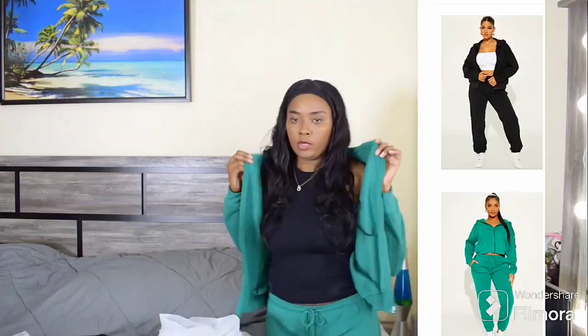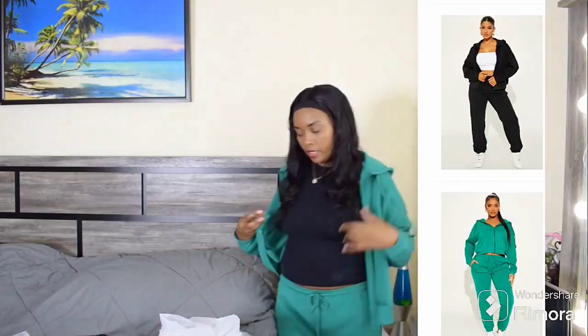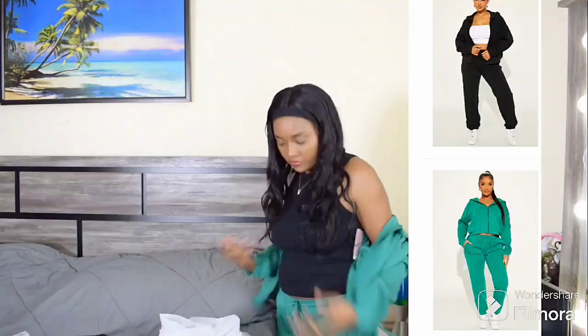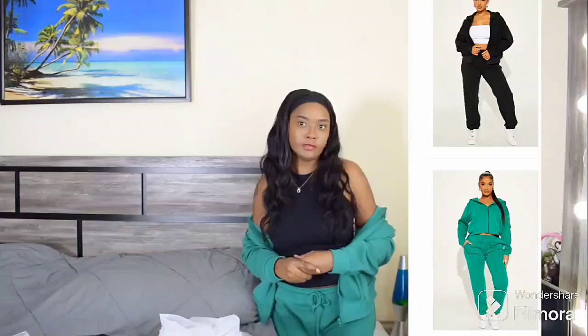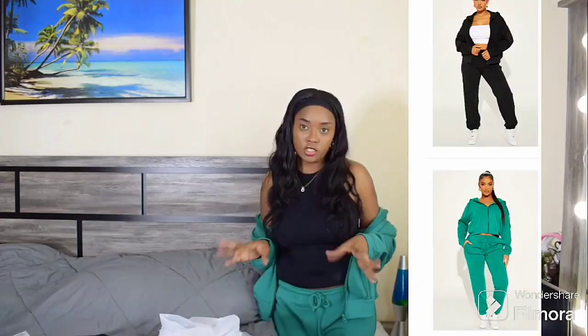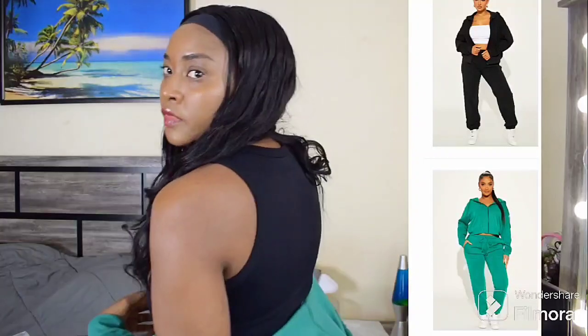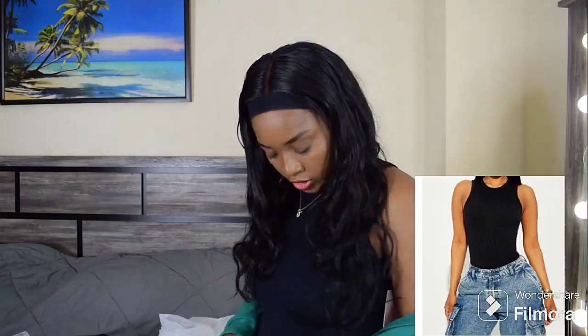This tracksuit I'm wearing is one of the items — this is actually a medium. I tried to be on the safer side and get a medium in case the small was a little bit too small. This top is also from Fashion Nova and it actually stretches, which I like.